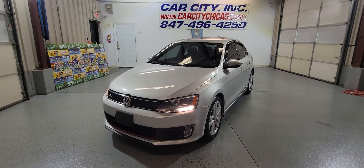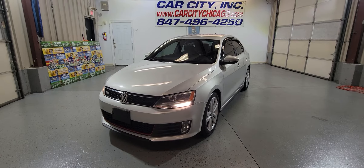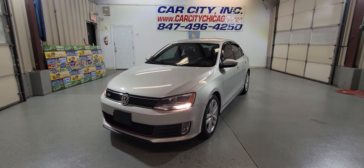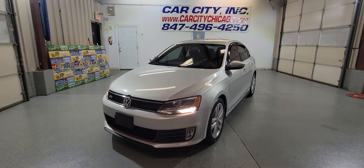We offer extended warranties and we have around 100 cars on the lot right now. We specialize in European vehicles, so you can find a lot of cars like this at Car City in Palatine.